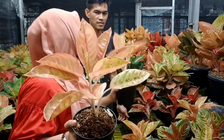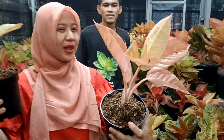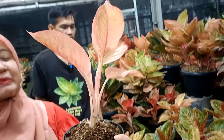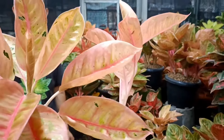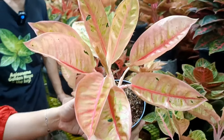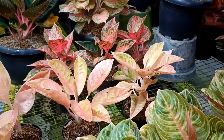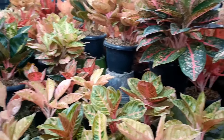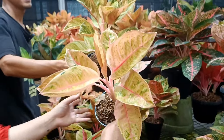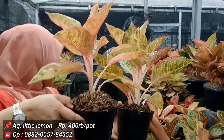Little Lemon Mutasi yang kecil harga 350 ribu, yang agak besar 450 ribu. Warna hampir sama, yang membedakan jumlah daunnya. Persediaan masing-masing 2 stok. Yang golden beda lagi — Little Lemon Golden di 400 ribu, masih di ukuran jumbo.